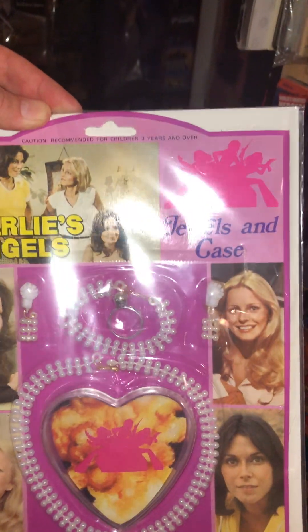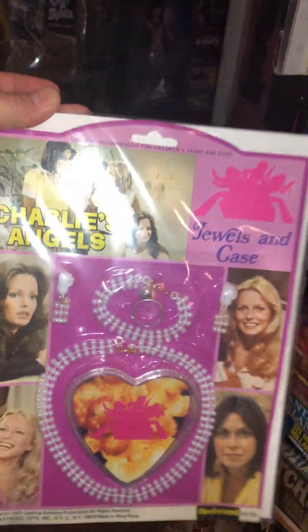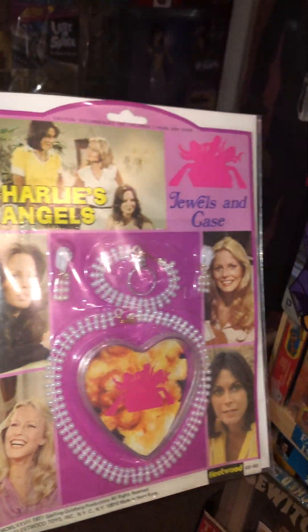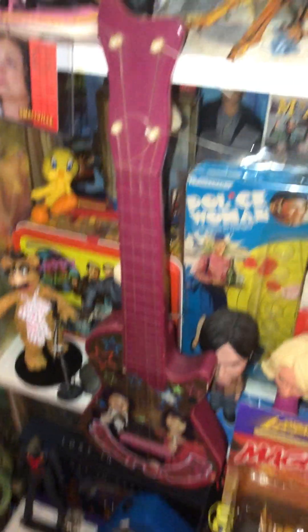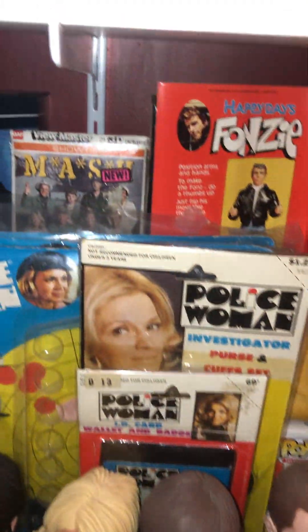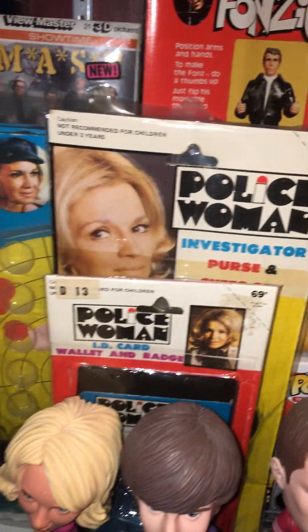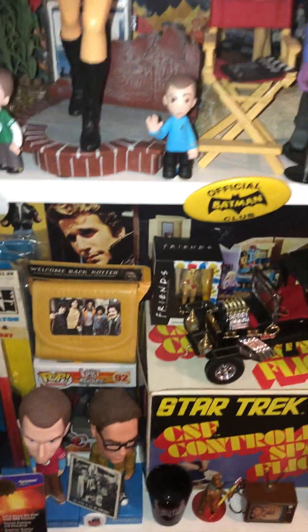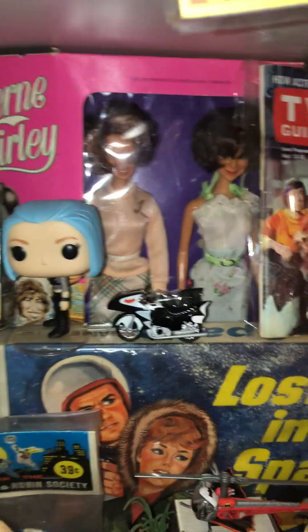For Christmas this year, I got this Charlie's Angels Jewels and Case Set. So if you want to get all fancy, you can throw some of these on and have your little tea party or whatever little girls would do with those. Entertain your friends with your Donnie and Marie guitar. Just a lot of really cool stuff. We got M.A.S.H. and Fonzie, Police Woman. Big Bang Theory is another one of my favorite shows — very funny, love it. We got Buffy. We got an original Lost in Space game. Laverne and Shirley — it just makes me sad, they're both gone now.